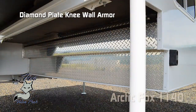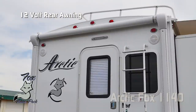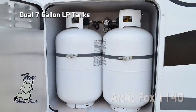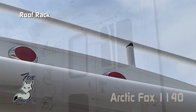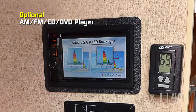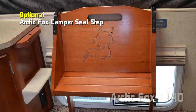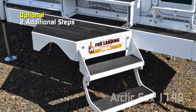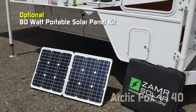Also standard: rugged diamond plate knee wall armor, slide-out Joey Tray, marine grade exterior speakers, 12-volt rear awning, dual seven-gallon LP cylinders with auto changeover regulator, convenient sliding battery tray accommodating two batteries, omnidirectional TV antenna, roof rack, and exterior folding ladder. Popular options for the 1140 include easy-open large exterior folding grab handle, AM/FM/CD DVD player, 19-inch 12-volt LED TV, thermal pane windows, Arctic Fox camper seat step, Fox Landing and additional Fox Landing steps, pull-out mid-step, 2,500-watt LP generator, and 60 or 100-watt solar panel or 80-watt portable solar panel kit.